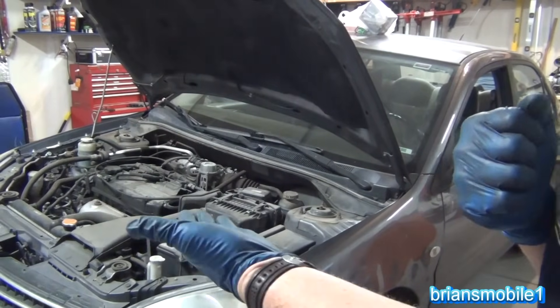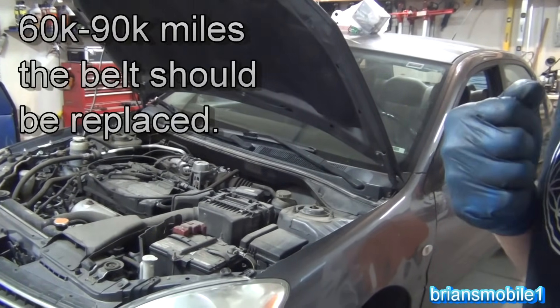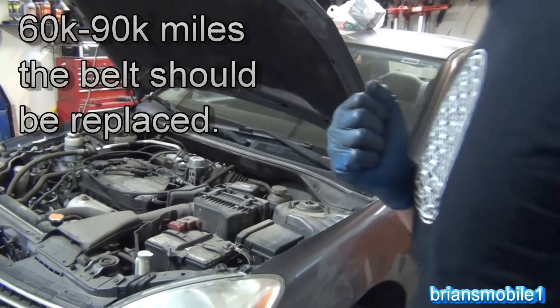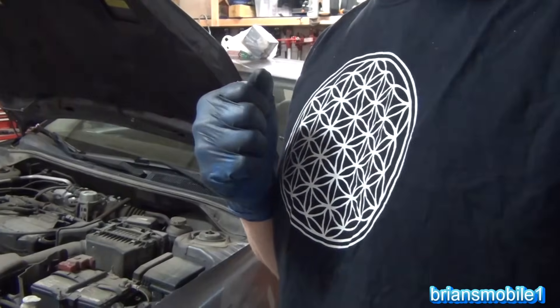That happened to my brother-in-law recently — his timing belt broke. It never got changed. He's at 120,000 miles, and he had a little Mitsubishi with the 2.0 liter non-turbo. So I'm going to help him, but as luck would have it, I don't have all my ducks in a row either.